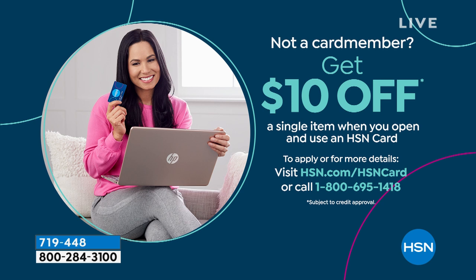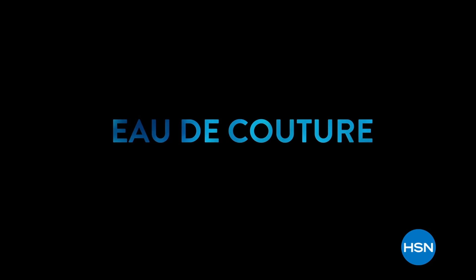If you're shopping a lot with us tonight, don't forget — get $10 off a single item when you open an HSN credit card. Call 1-800-695-1418. I have a curious discovery to show you next. Stay with me on Open House.